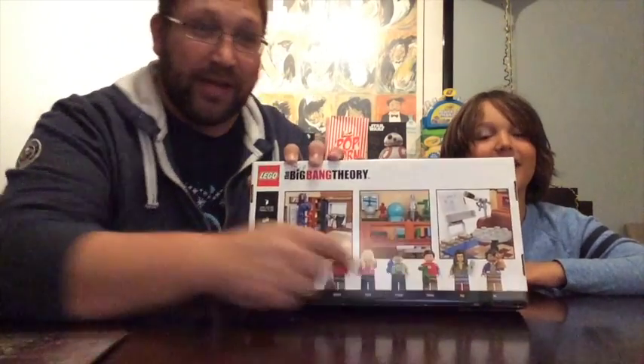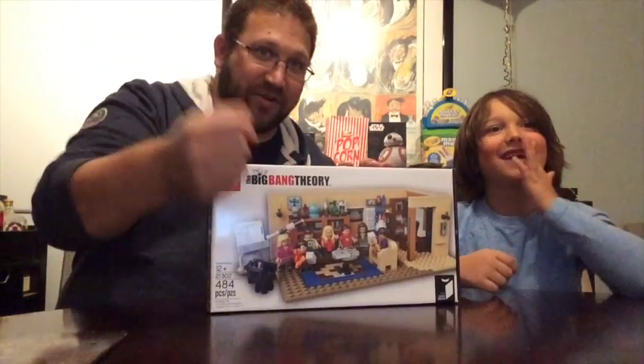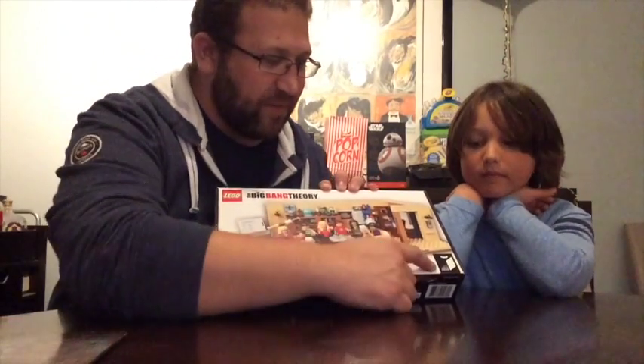Sheldon's my favorite. And Amy, and Raj Koothrappali. He's my favorite because he wears a Flash T-shirt. And a Green Lantern handle, right? Yeah. So it's 484 pieces. It's set number 21302. It is from the Lego Ideas collection, number 10.